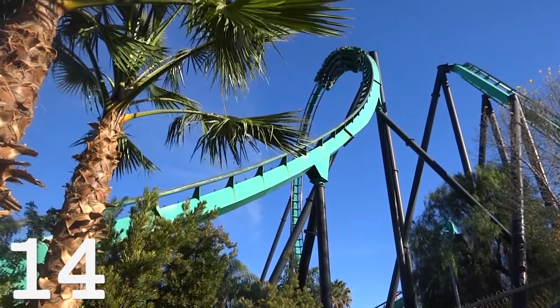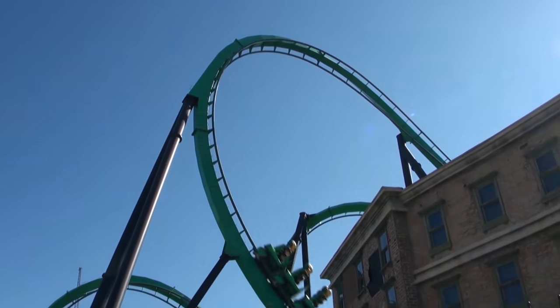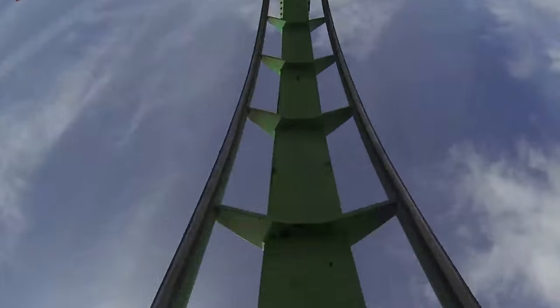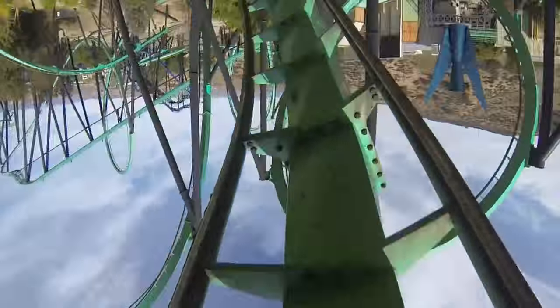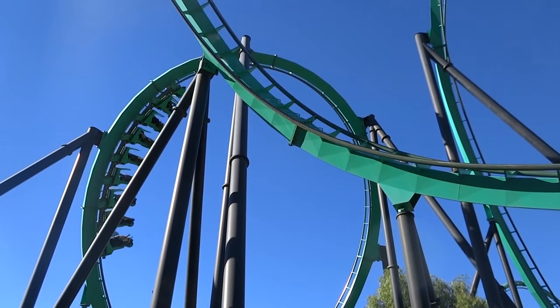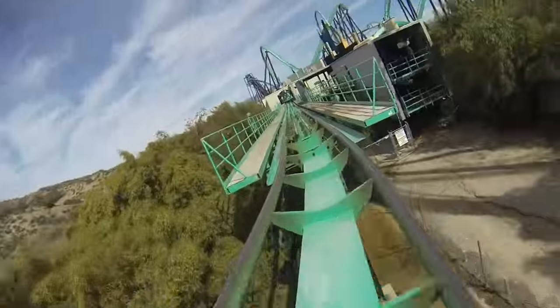The roller coaster cost roughly US$14 million to produce and was once the park's single biggest investment. Riddler's Revenge can be found in the movie district of the park and comprises 6 inversions: a vertical loop, 2 dive loops, an incline loop, and finally 2 corkscrews. The track measures 1330m long, leading to a total ride time of around 77 seconds, from when the train leaves the chain to when it hits the final brake run.